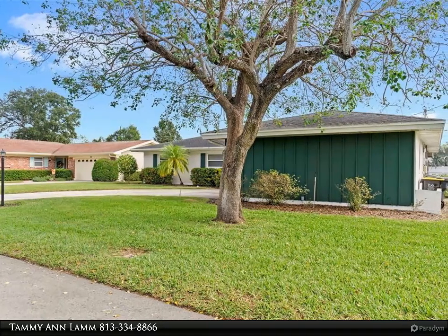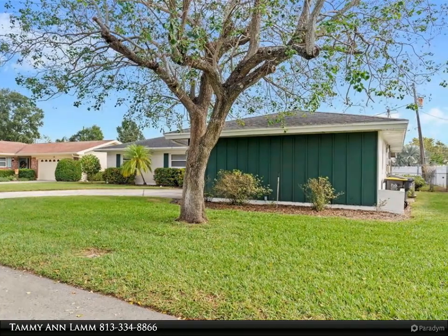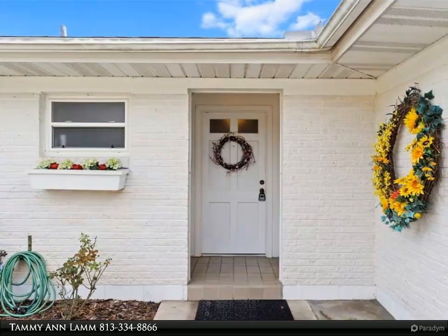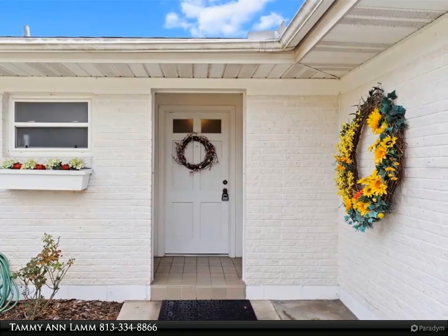Entering the home, you will be impressed by the open floor plan, abundance of natural light, and spacious rooms. The kitchen has plenty of cabinet and counter space to accommodate a large gathering.